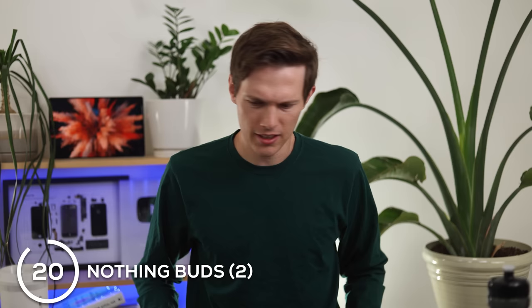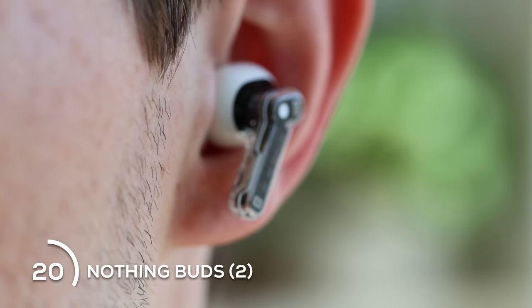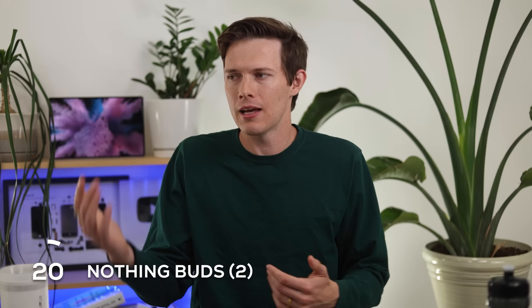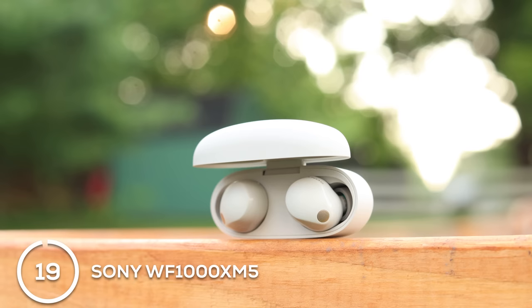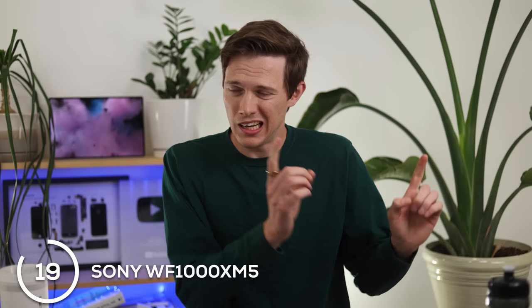Moving to a mid-tier pair of earbuds — even though they're priced mid-tier they're really almost more of a flagship. They have multi-point connectivity so you can connect to your laptop and your phone and switch seamlessly. They have great sound, a really cool aesthetic, and are just a solid pair no matter what device you're using, Apple or Android.